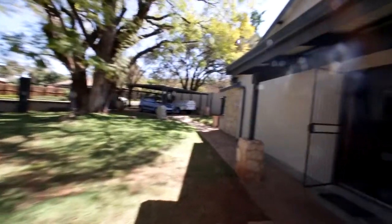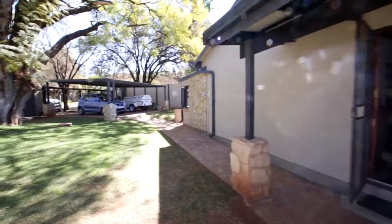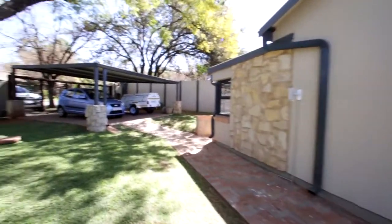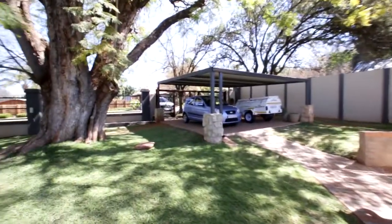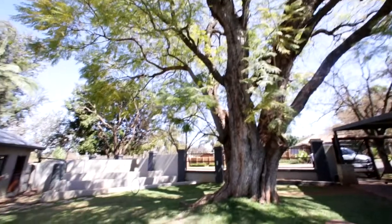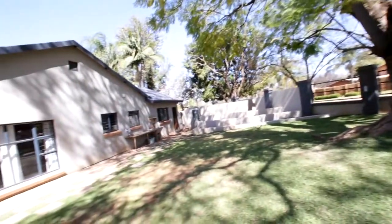Before we go inside I just want to show you the other corner. This on the right-hand side is either a huge flat or it's a big office. But you've got a double carport on this side. You can see it's a massive jacaranda tree.